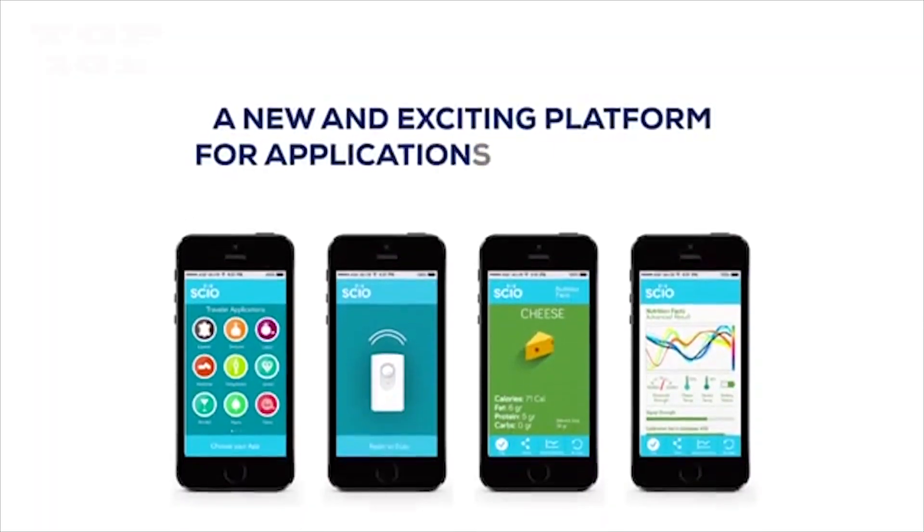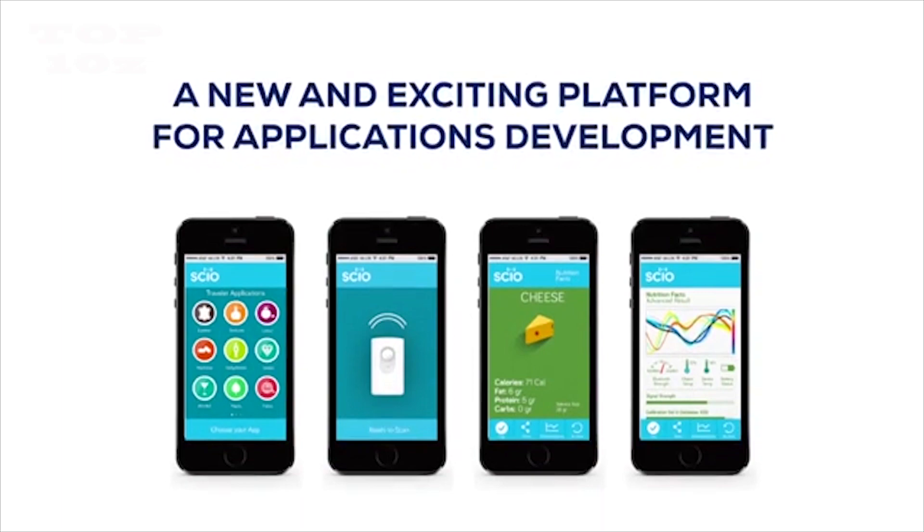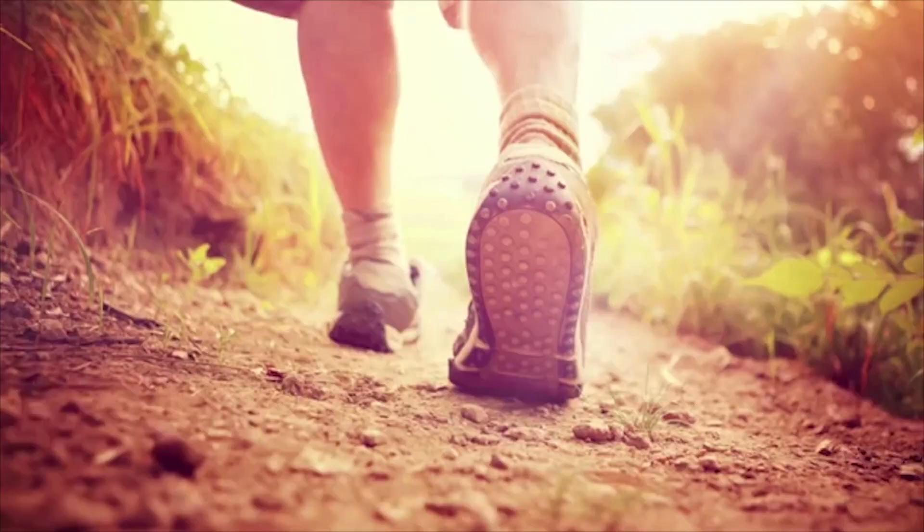You can also get our development kit and build applications of your own. Join the journey. Get your own SIO. Explore more.